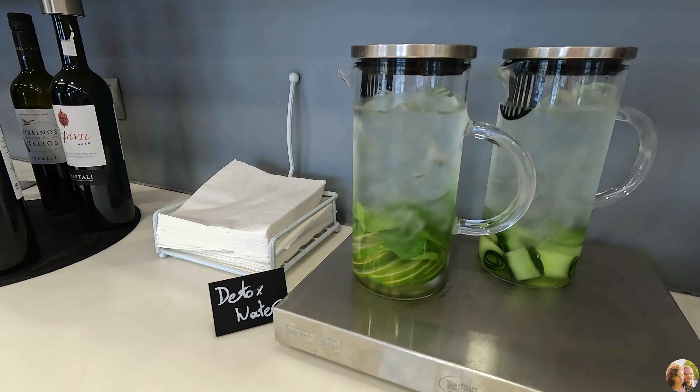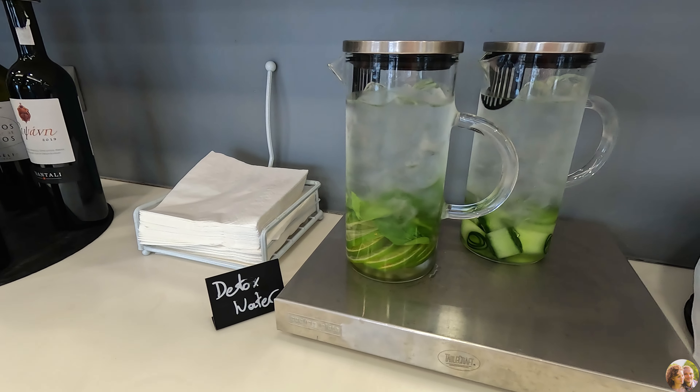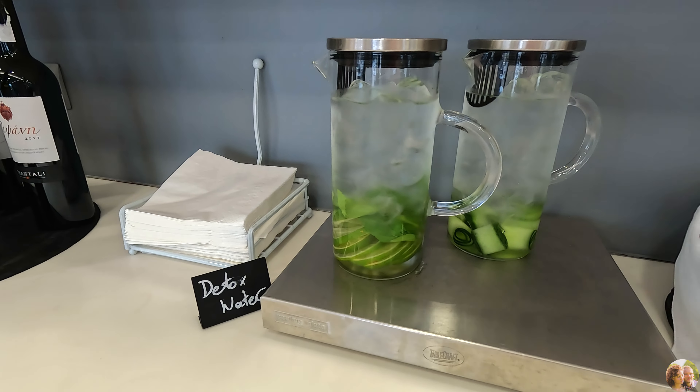They also have detox water, and over here they had some nice snacks and teas. It's just one of the best lounges we've visited so far, because of the variety.